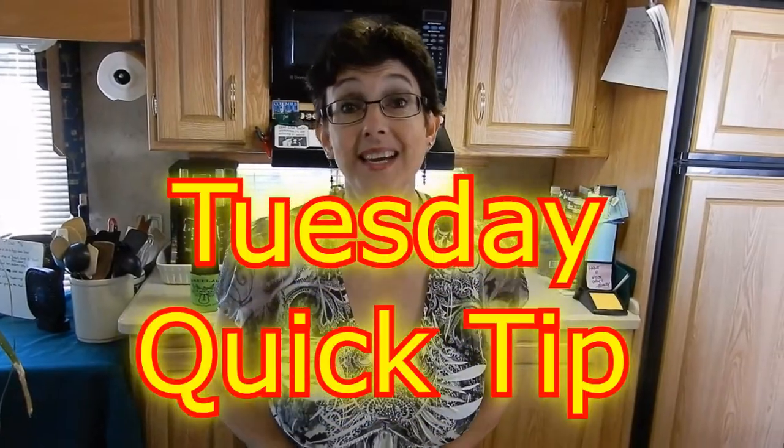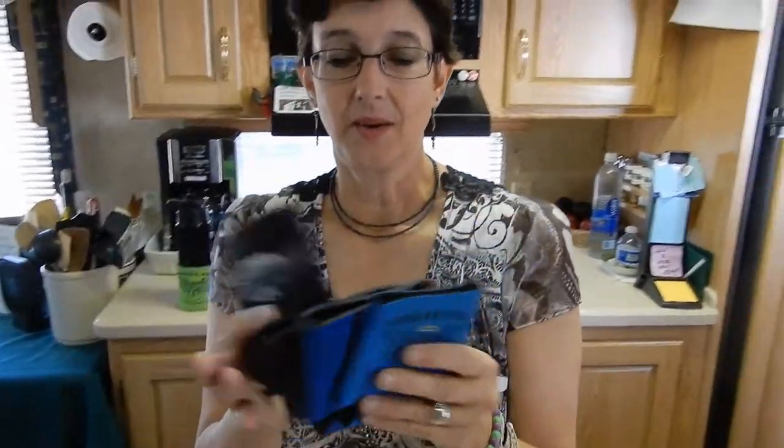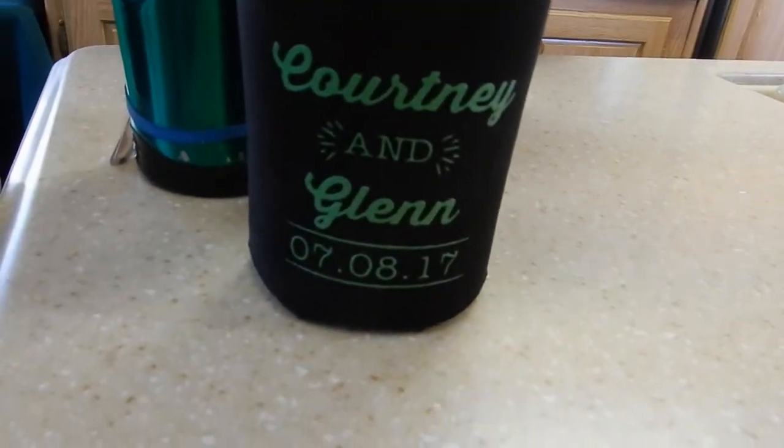Hi there, welcome to this week's Tuesday's quick tip! We all seem to accumulate these little koozies, right? We get them from here, we get them from there, we get them from wherever — from friends. Here are a few tips for using these koozies. Everybody calls them something different.